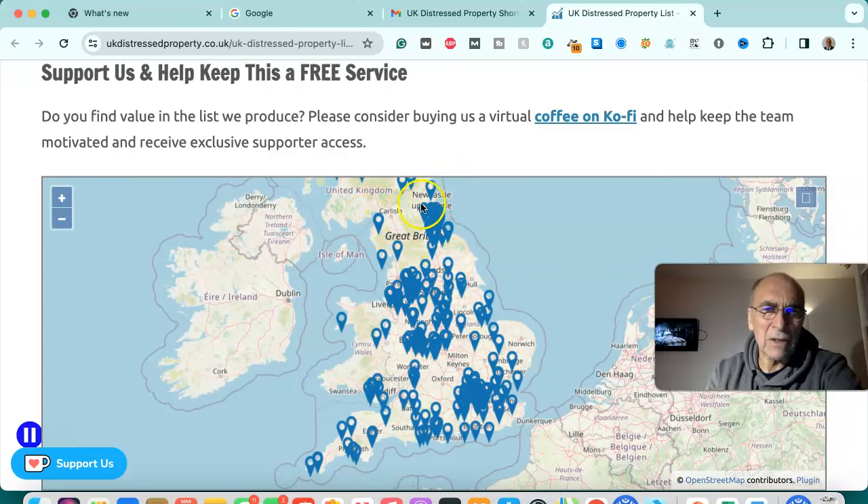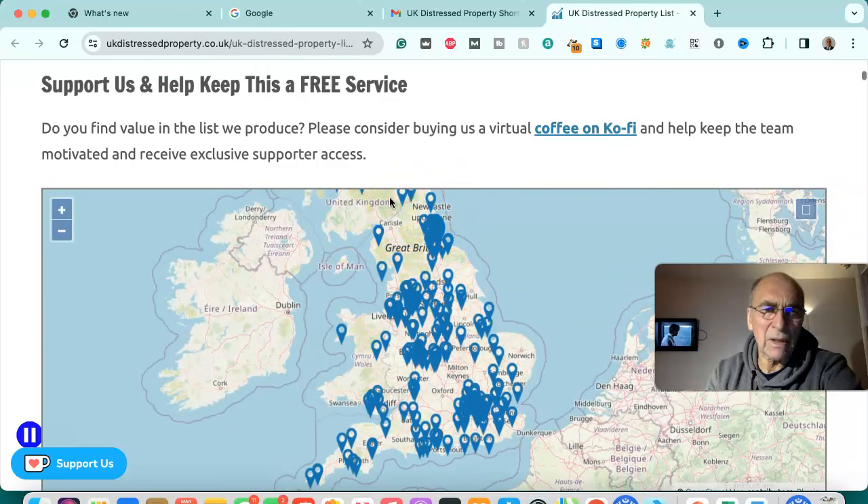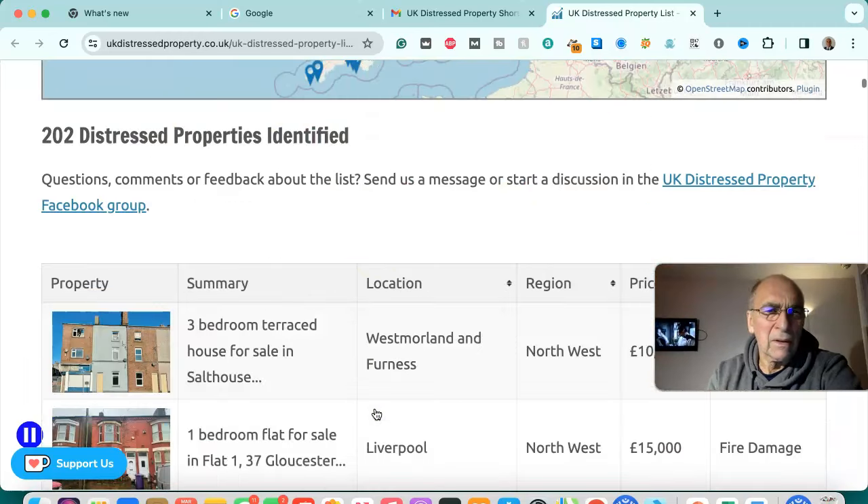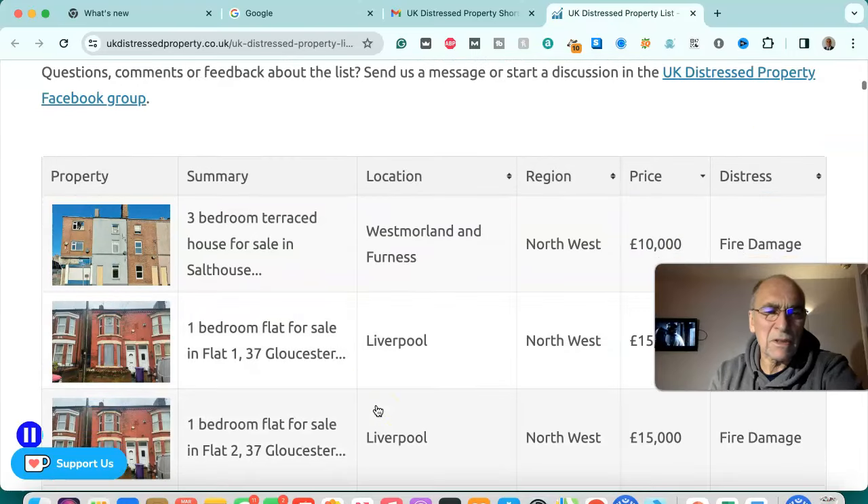These are the locations right throughout the UK, from Scotland down through the north of England, Midlands, Wales, south of England, south west of England. There are 202 properties identified in this list. We'll run through them quickly now.